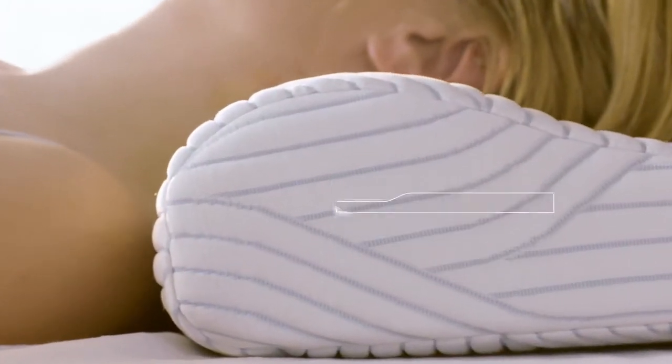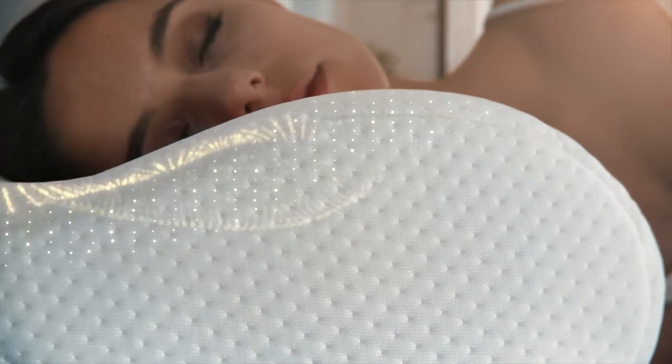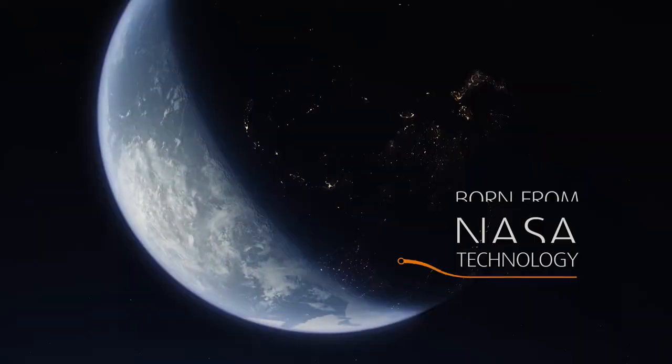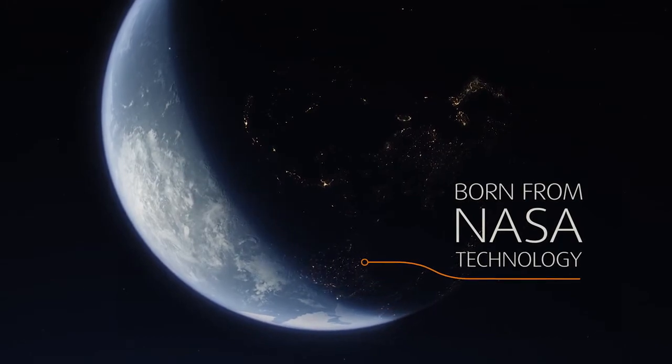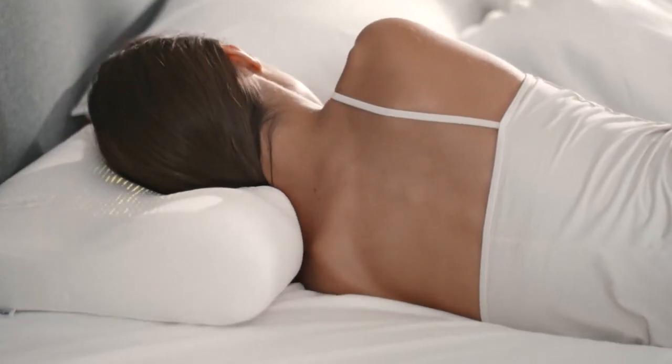No two people are the same, and that's the reason why we have this range of products that allow each consumer to find exactly the product that fits them. But at its core, each pillow is always crafted with unique Tempe material. Born from NASA technology, it's proven to relieve pressure and precisely adapt to your neck and shoulders.